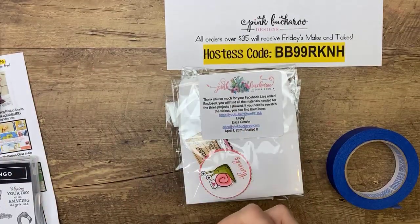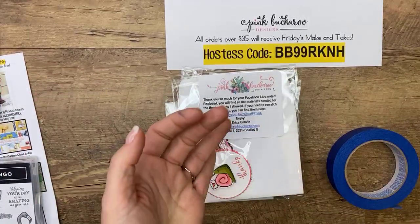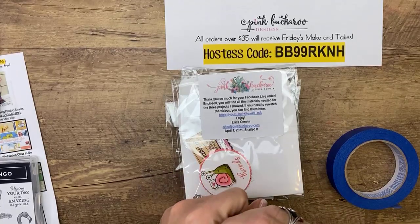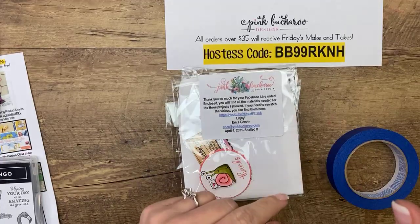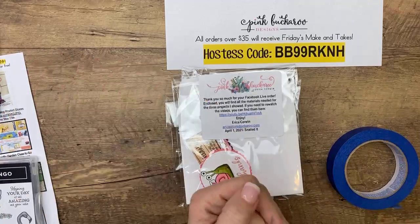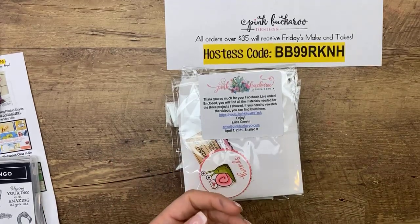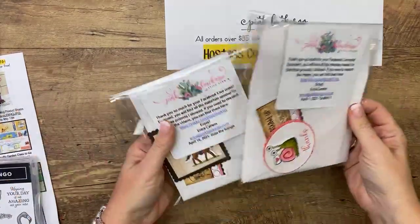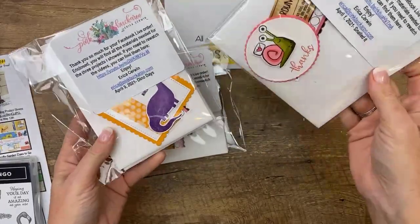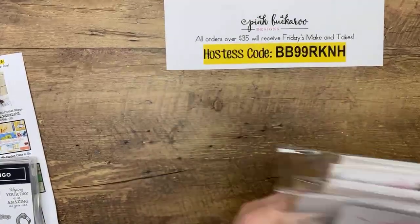When you guys check out, there have been some weird glitches on the Stampin' Up website where it's changing demonstrators at the very end. Make sure you see my picture and my name when you're checking out. If it does glitch and it says somebody else, the only way to fix that is to call Stampin' Up. It's a problem if you want free stuff and the order didn't go to the demonstrator offering it. This is what the make-and-takes look like when they come to you — I make you a little thank-you tag. I don't do any stamping, that's against the rules, but I send you everything else you need, and you'll need ink and adhesive obviously too.